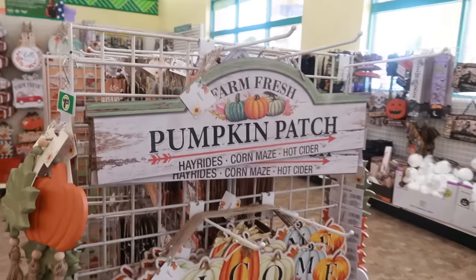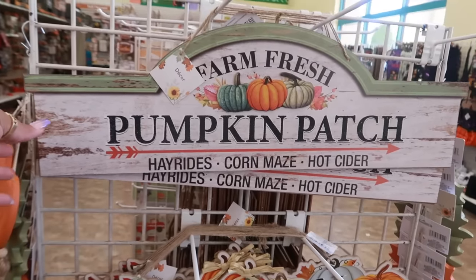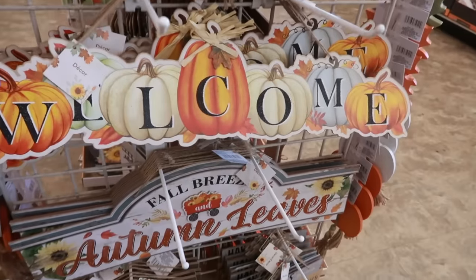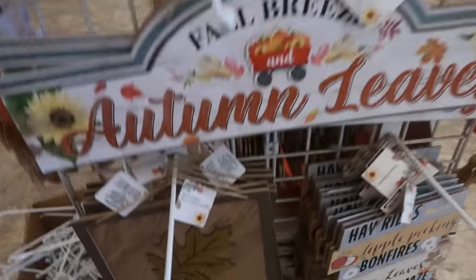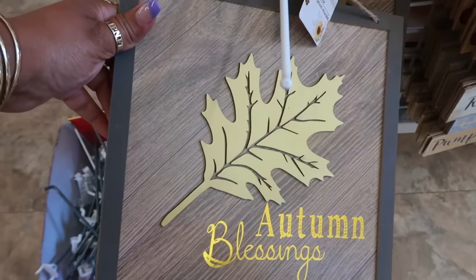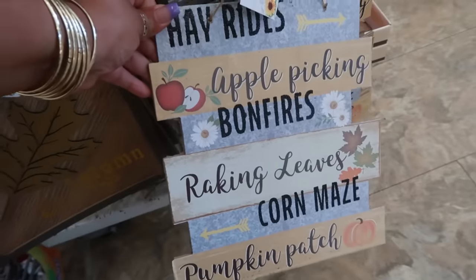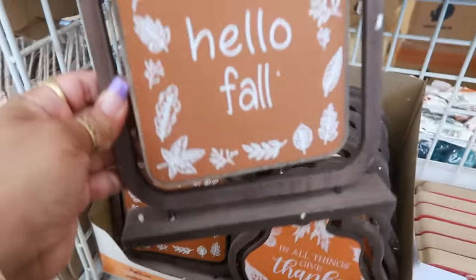Hey, welcome back! We're in Dollar Tree and I'm going to stop and look at a lot of the new fall stuff that's out. I like this sign — we have that one right there. And this one down here says 'Autumn Blessings' — that is so pretty. Look at that, that's really pretty. You have this one right here and these little stands right here.